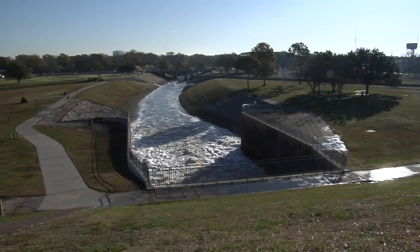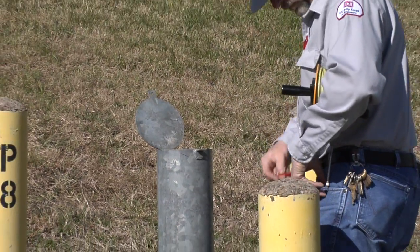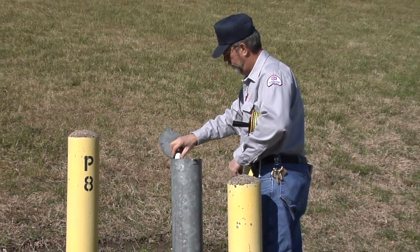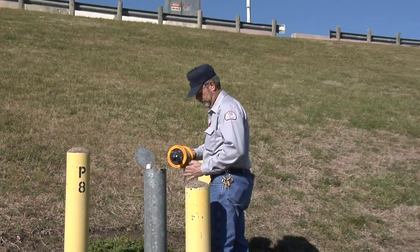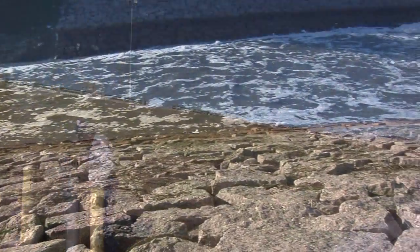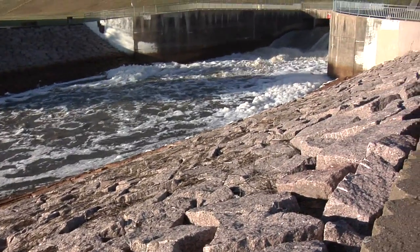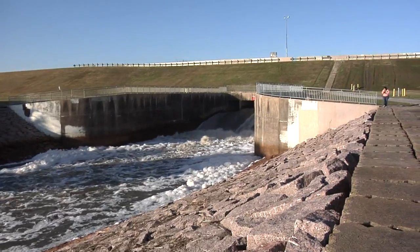But like much of our national infrastructure, Addicks and Barker have been around a long time. The Army Corps of Engineers continually inspects all of its dams nationwide under its Dam Safety Program, a program that shows our commitment to protecting lives, property, and the environment by ensuring that all dams are designed, constructed, operated, and maintained as safely and effectively as possible.